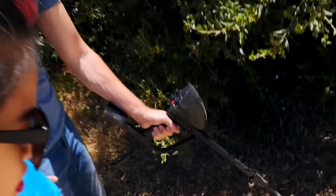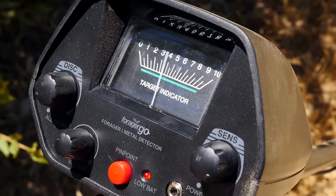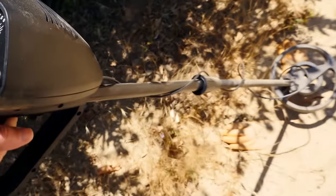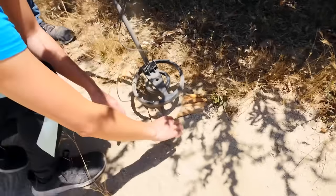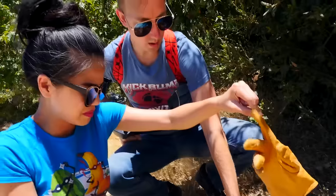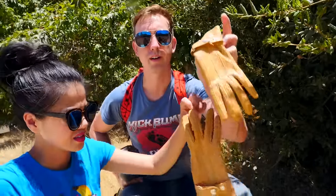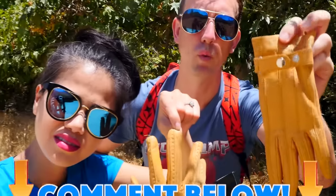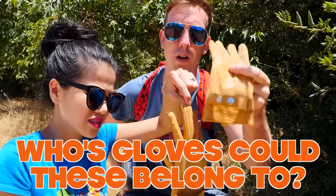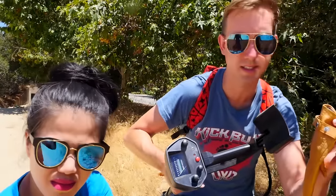Is it supposed to be making a noise? I'm not hearing anything. Oh wait — whoa, it's definitely detecting something right here! Let's see what's underneath there. Oh, it's a glove. Wait a second — I think I've seen these gloves before. These look really familiar. Guys, leave a comment down below if you recognize these gloves. I'm pretty sure we've seen these gloves before.